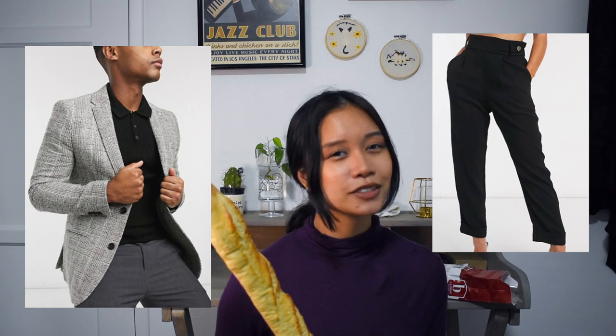ASOS is another one that offers international shipping and I love them for their trousers, blazers, and shoes. They have some pretty decent dark academia basics options and they often have sales as well. I also love that they have extended sizing — they have a petite, tall, plus size, and maternity line — so I definitely shop here more than Zara.